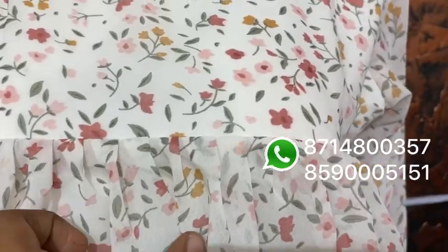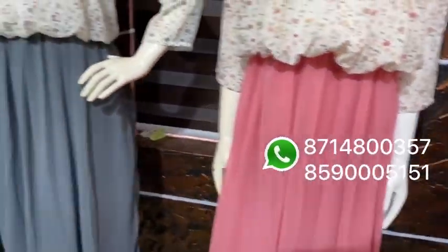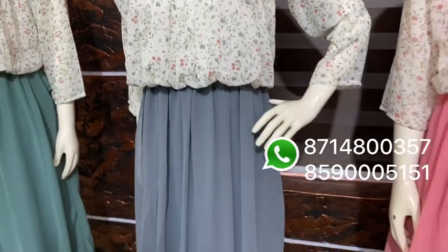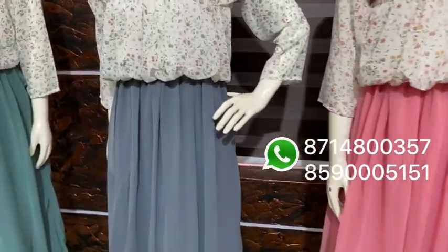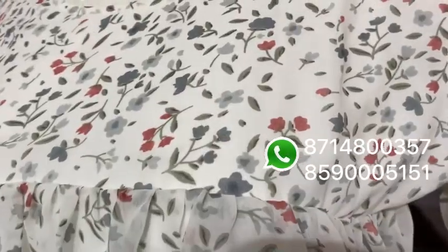It's a balloon cut with a balloon cut style. It's a steel gray shade. It's available in a variety of colors — it looks like a regular color but it's a very different color. I think it's a good color.